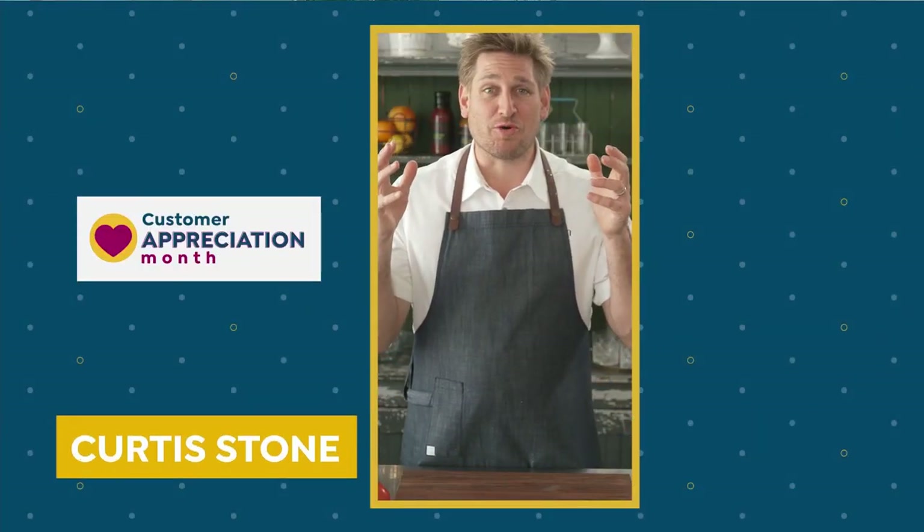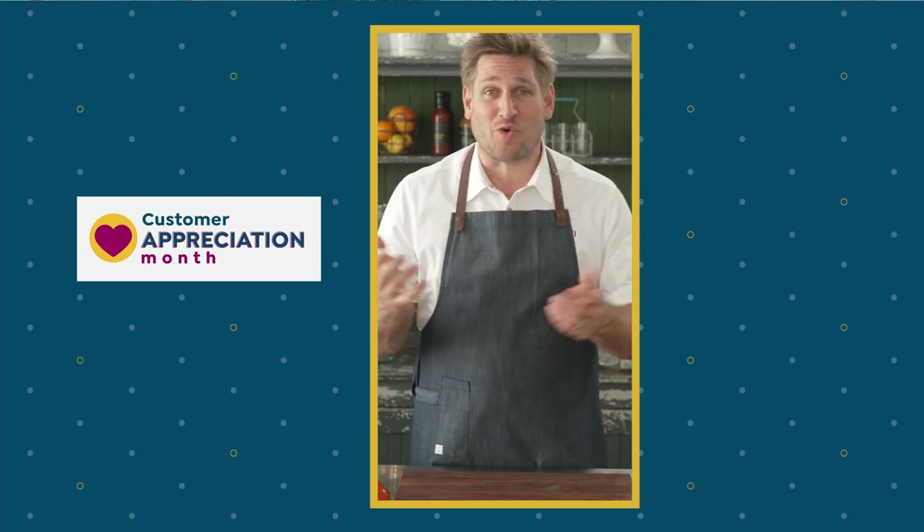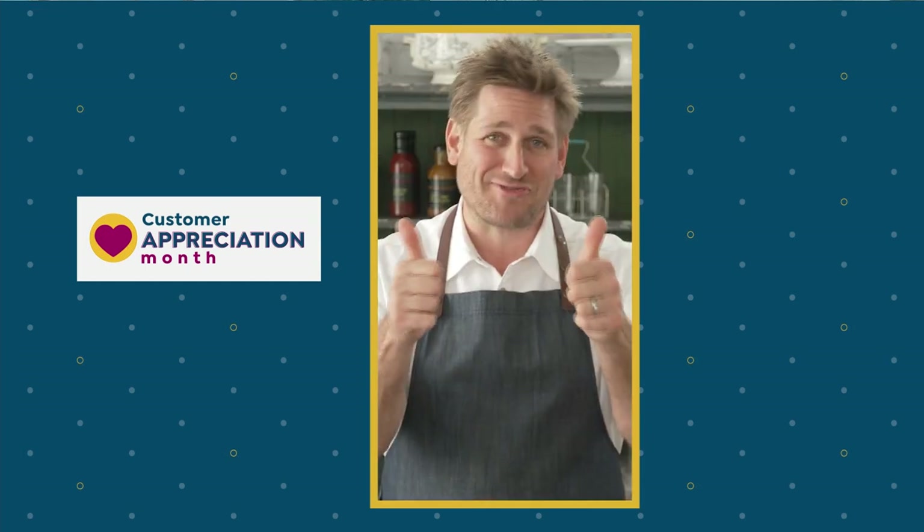My customers mean the world to me. I learn so much from them. They give me advice as to what kind of products to make. I read every single review. Thanks for your insights.